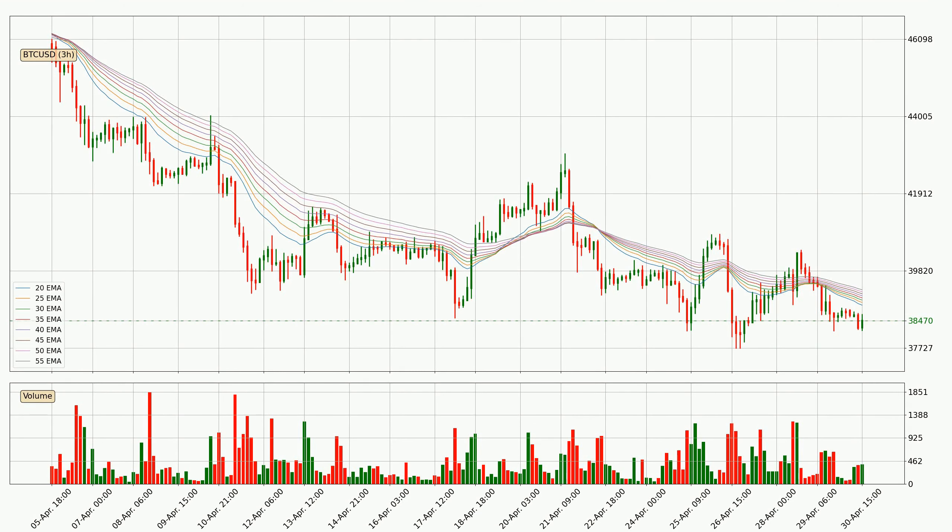Jumping to the three-hourly exponential moving averages, the price at the moment is situated below the three-hourly ribbon, which is usually bearish and the ribbon can act as a resistance, so you should keep an eye on if the price will break it or bounce off it. The current price to watch is around 39,307. Nevertheless, a trend change can be expected owing to the ribbon being compressed, which means that the trend is currently not very strong.